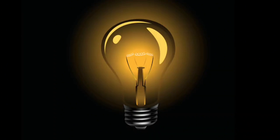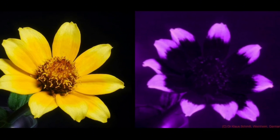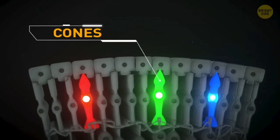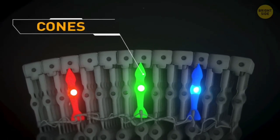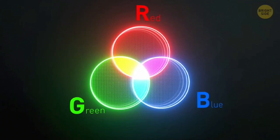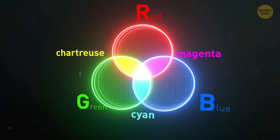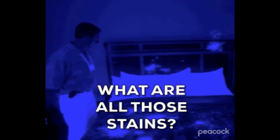Bees see wavelengths of light that are invisible to us, helping them better spot flowers they can get nectar from. Like humans, bees are trichromatic, meaning they have three different types of cones, or color-detecting cells, in their eyes. However, rather than seeing just the same visible colors as us, bees can see ultraviolet light that has shorter wavelengths than the light we can see.